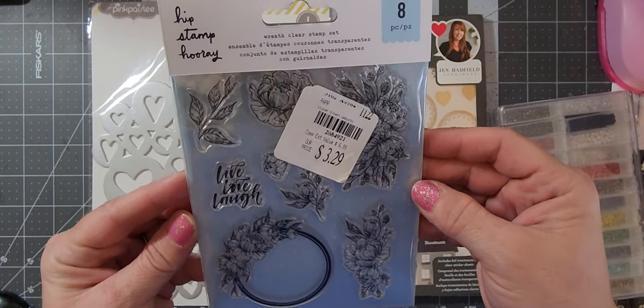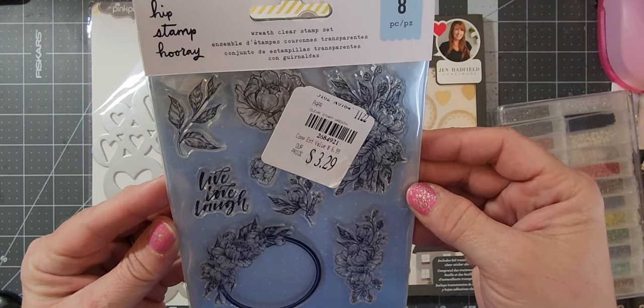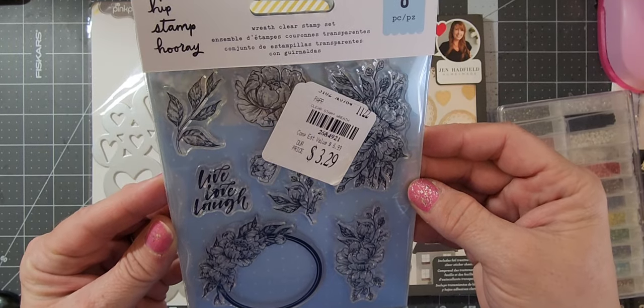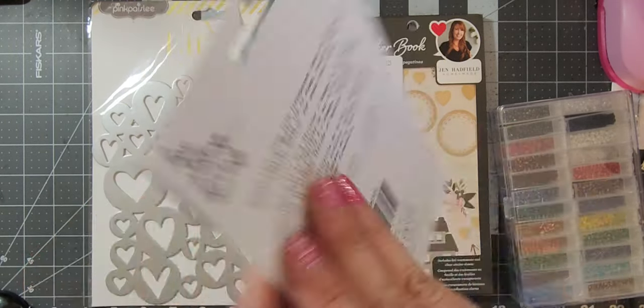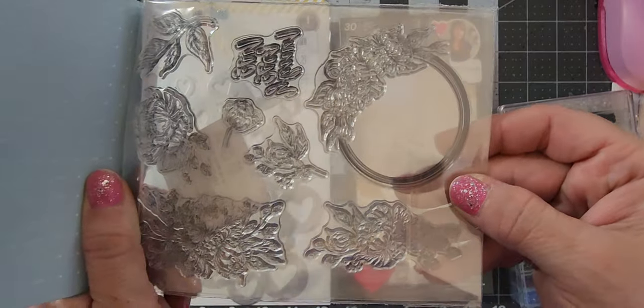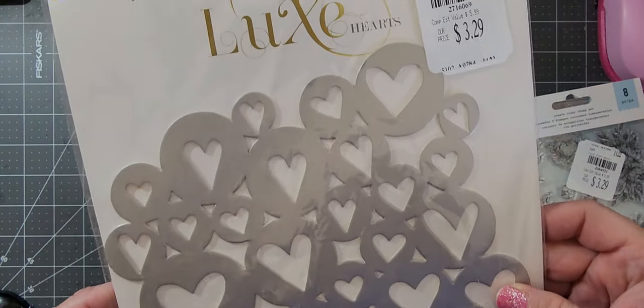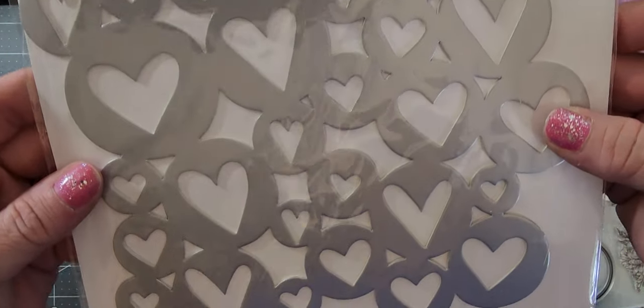Then I got these stamps — these are Hip Stamp Hooray and it's called the Wreath Clear Stamp Set, it's basically floral. And this heart stencil that's metal — I can't wait to use this on my jelly plate.